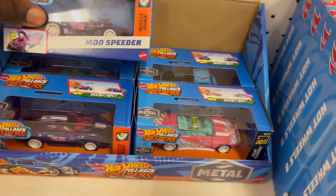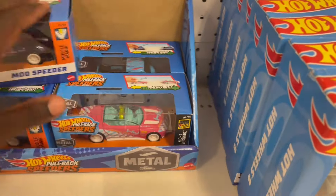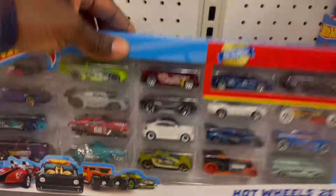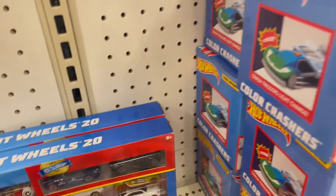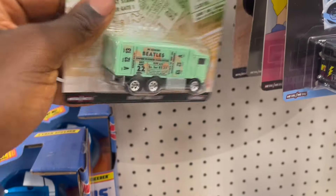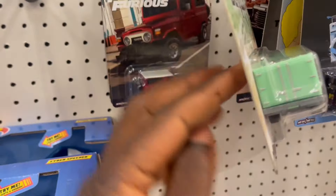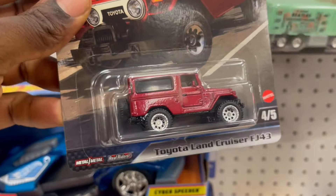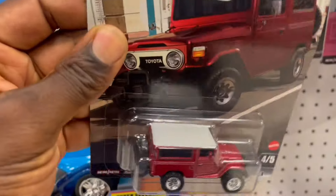Got the pull bags. I saw these last time I was here, so we really need a restock. I can see the heavy hauler, the Beetle, Fast and Furious, and the Twitter Land Cruiser — I didn't see this one last time I was here.